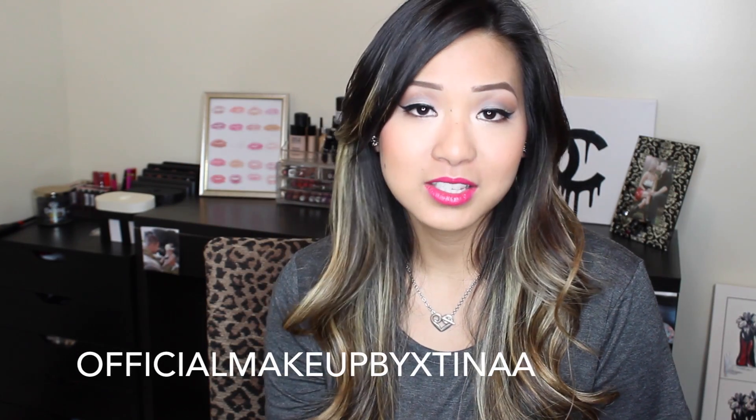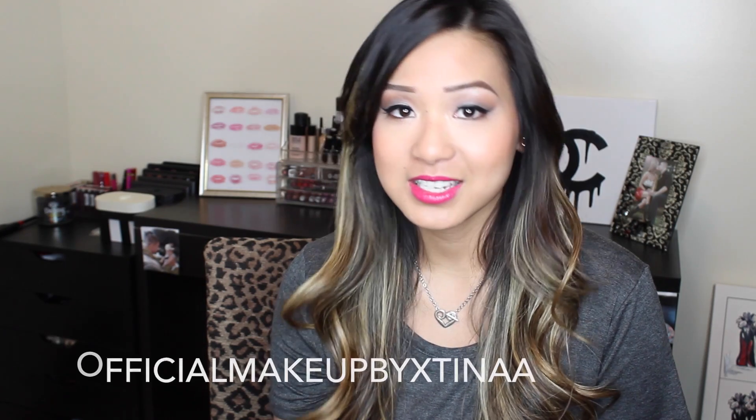If you guys follow me on Instagram at official makeup by Xtina, tag me and let me know how these products worked out for you — I would love to hear what you guys thought. I hope you guys enjoyed my skincare nighttime routine video, and I'll catch you guys in my next one — bye!